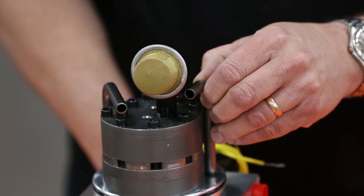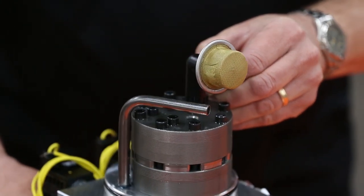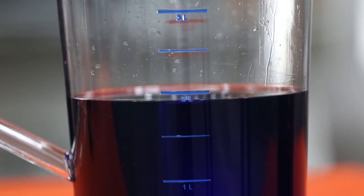Frequently check your strainer for buildup. If it's dirty, clean it or replace it. Also, make sure that the oil in your reservoir stays at acceptable levels.